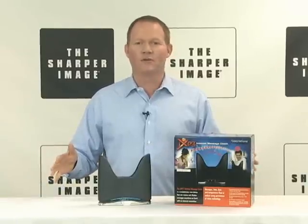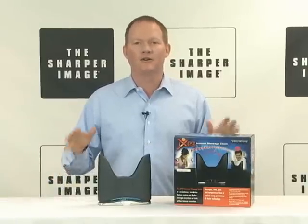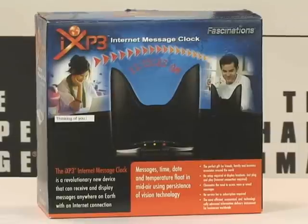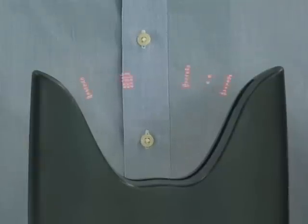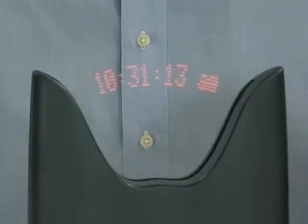Okay everybody, David here from Sharper Image. We're gonna liven up your desk with the internet message clock. This is a great piece here. The device uses persistence of vision technology, and the message or time floats in mid-air as you can see.